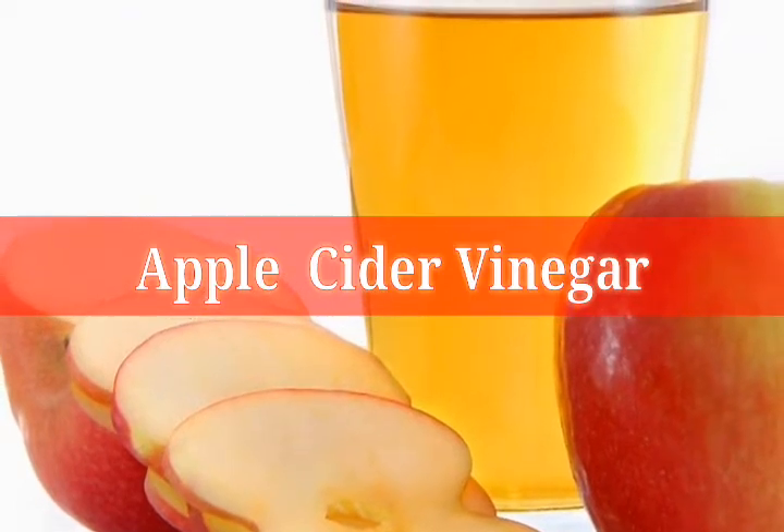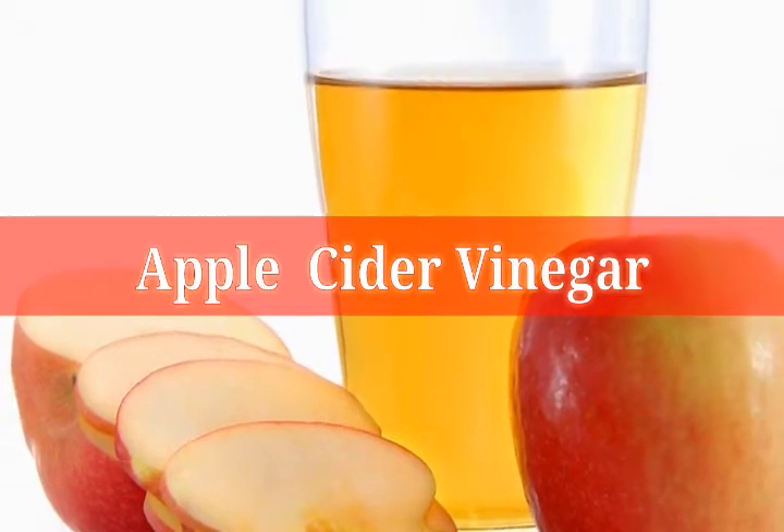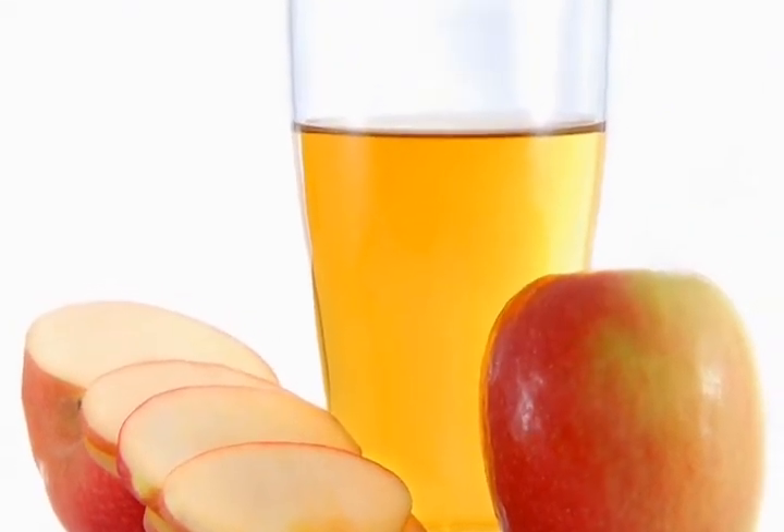Apple cider vinegar. Mix one part of apple cider vinegar with four parts of water and massage your scalp with the mixture. The malic acid present in apple cider vinegar is antibacterial and antifungal, and it also acts as an astringent, thereby reducing the itching considerably.